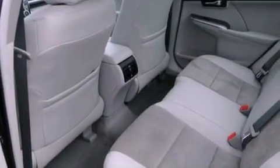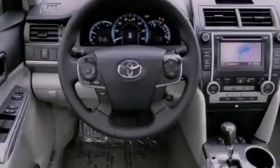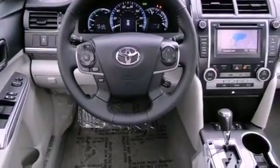Additional features include a traction control system, side curtain airbags, rear seat child-proof door locks, heated side view mirrors, and an anti-theft protection system.